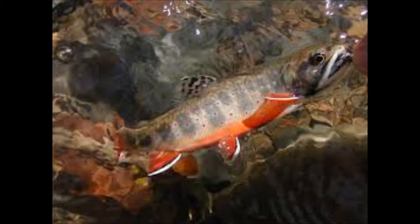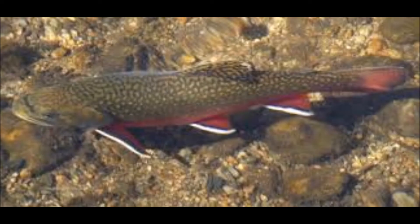Some of you may not know that there are native trout in Pennsylvania. We have already covered stock trout, so today's episode of Making Fishing Simple is about native trout. A native trout is a trout that has not been introduced into a habitat but has always been living there.